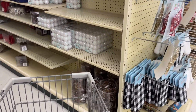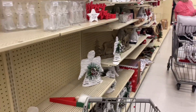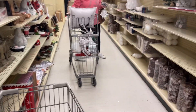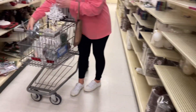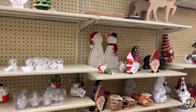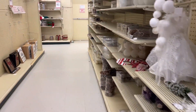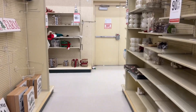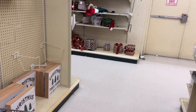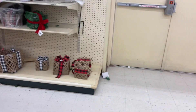My husband likes one of the scents, just one of them. They have more stuff to choose from here, but if people don't come within the next couple of hours it's so packed — they're going to miss out.